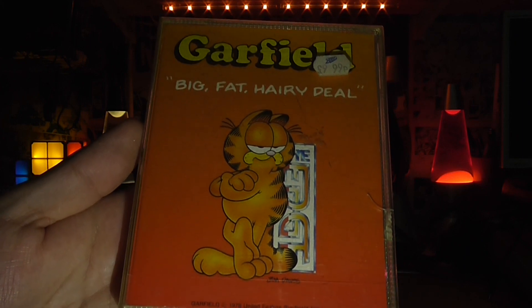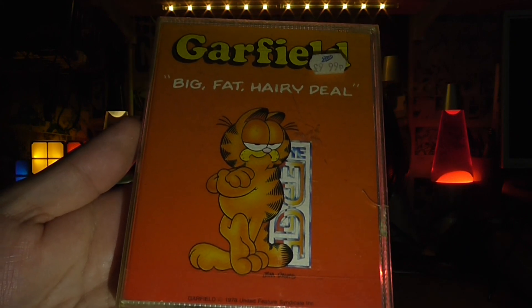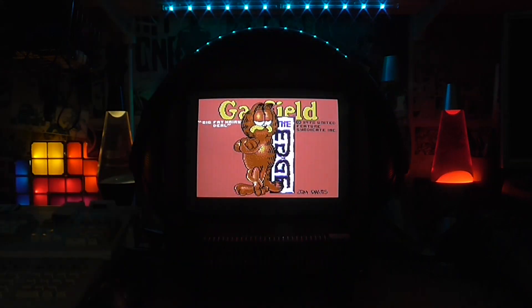Hello. This is Garfield Big Fat Hairy Deal for the Commodore 64. I've had this since I don't know how long.